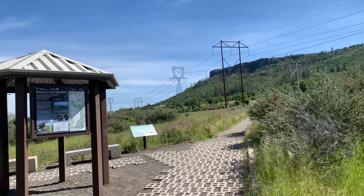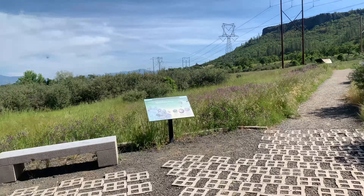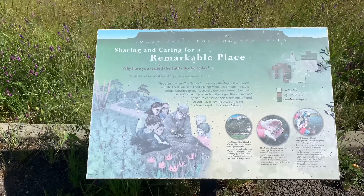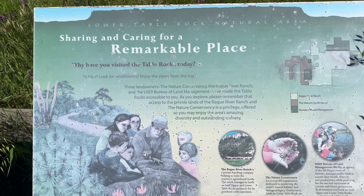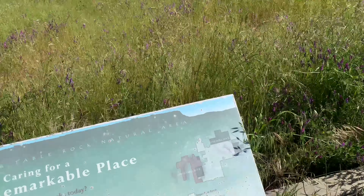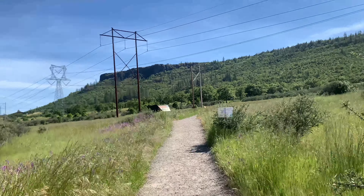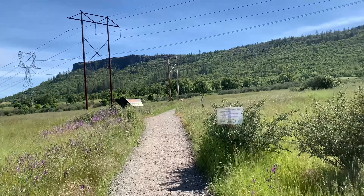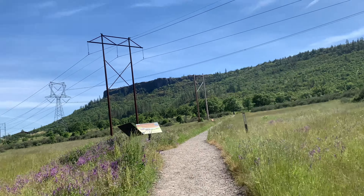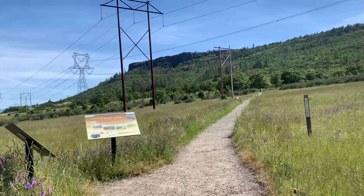Made it this far. Chose the hottest part of the day to come, of course. Table Rock is probably about a 25-30 minute hike depending on the pace you go. I tend to walk a little faster than some people, so about 25 minutes is what it's been for me each time I do it.